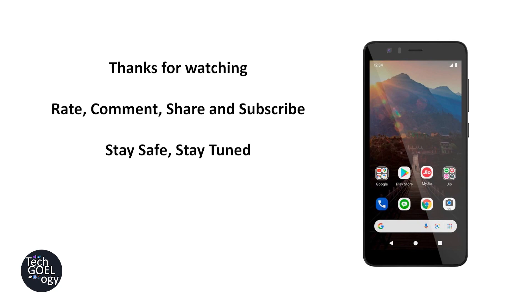I hope you liked this video. If you did, please rate, comment, share and subscribe. I hope to see you in my next video.